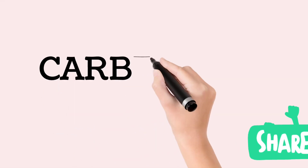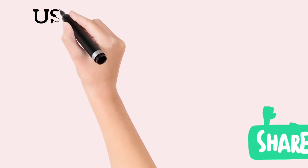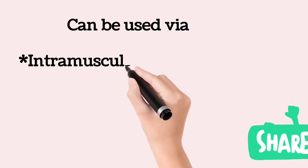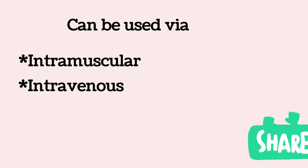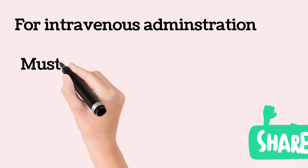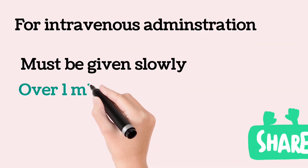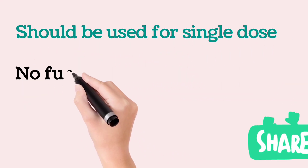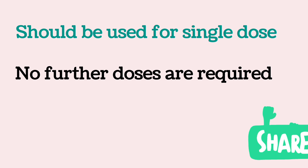Carbetocin is indicated for prevention of postpartum hemorrhage due to uterine atony. It can be administered via intravenous or intramuscular route. For intravenous administration, carbetocin must be given slowly over one minute. Carbetocin is intended for single use only and no further doses should be administered.